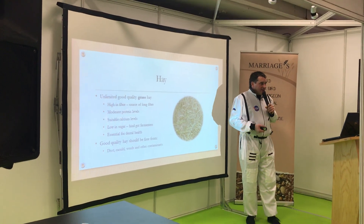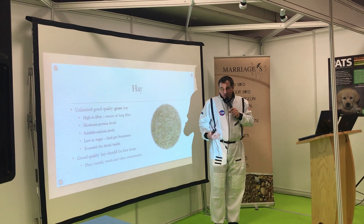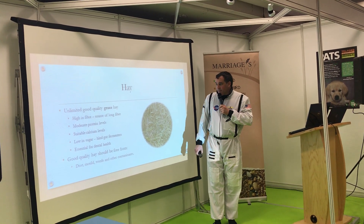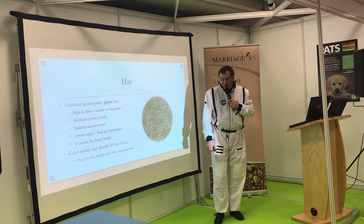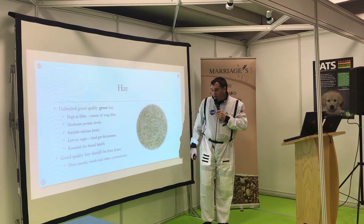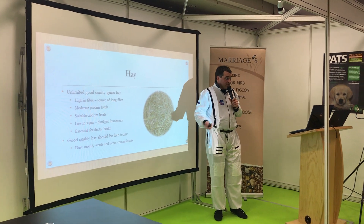On hay: the most important thing is that it's a grass hay. Some people feed alfalfa, which is actually a legume — not a grass — and it has much higher protein and calcium levels which can cause irritation in the digestive tract. You should feed a grass hay that is not too high in protein, is a good high-fiber source, and has fairly low calcium and sugar levels. Timothy hay is the one everyone mentions, but commercial grasses such as fescue are equally as good and less expensive. Hay is also very important for dental wear, creating the correct cross-movement of the rabbit's jaw. Good quality hay should be free from moulds, weeds, and contamination — if it looks good and smells good, it probably is good.